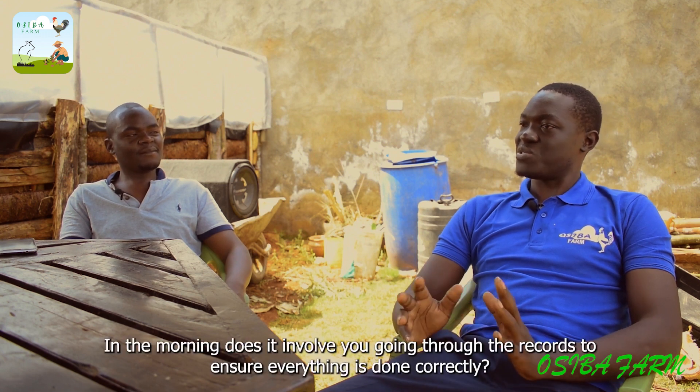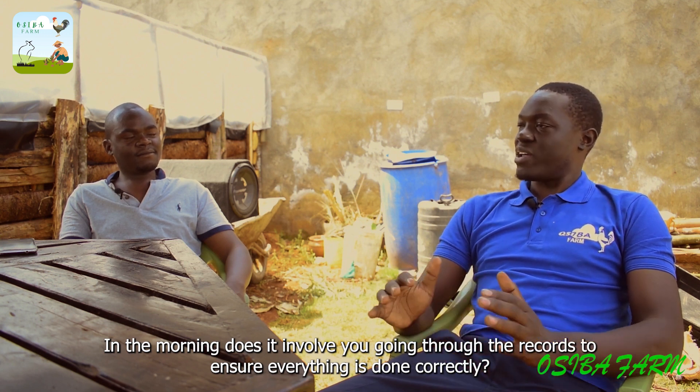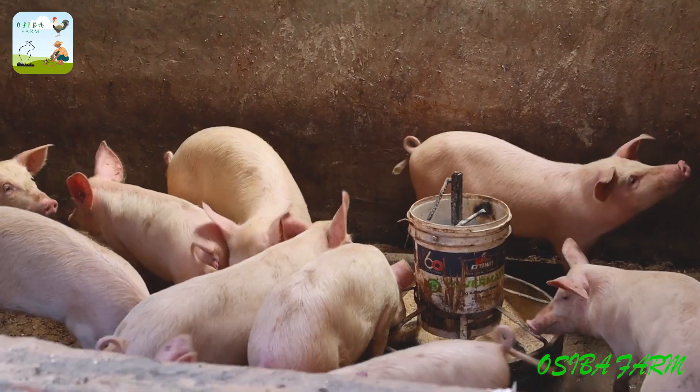It is also important to keep records. Every morning you have to personally check and record things like how the pigs are feeding — that is a very big deal. The amount you are feeding the pigs matters a lot.